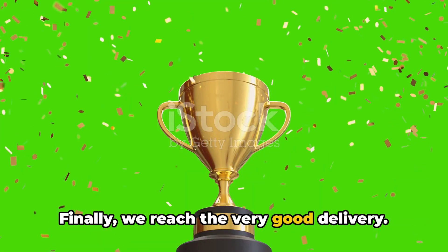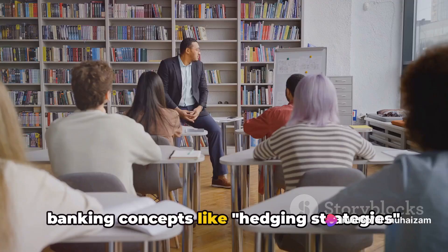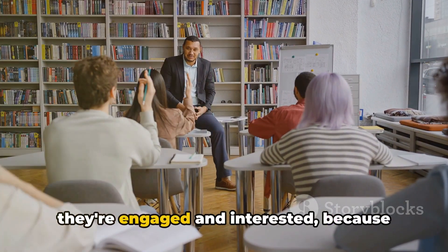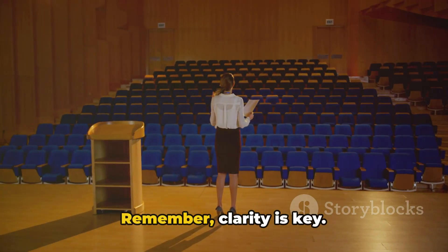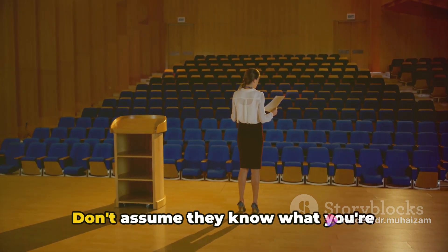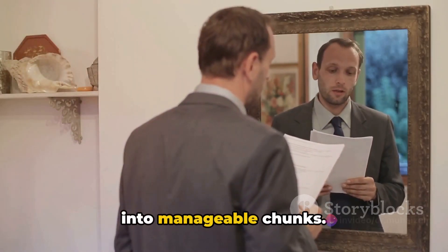Finally, we reach the very good delivery. This is exceptionally clear. You articulate even the most complex banking concepts like hedging strategies in an understandable way. Your audience isn't just following along — they're engaged and interested because they understand exactly what you're saying. Remember, clarity is key. Make sure your audience can understand your ideas, no matter how complex they might be. Don't assume they know what you're talking about. Explain your terms, provide context, and break down your ideas into manageable chunks.